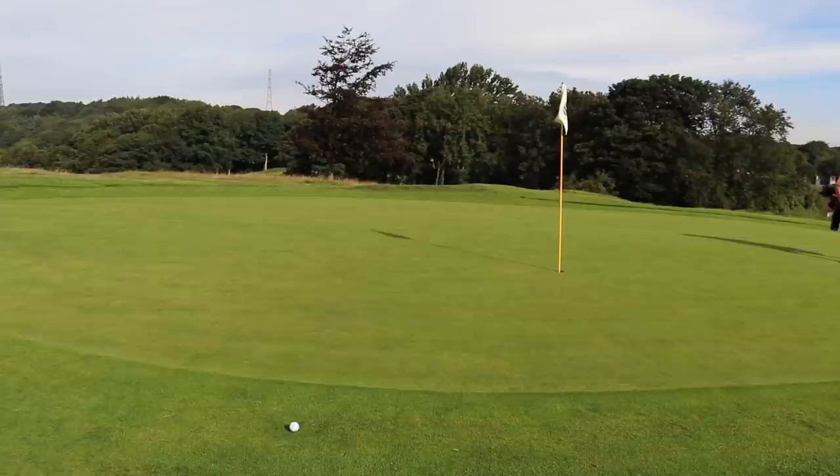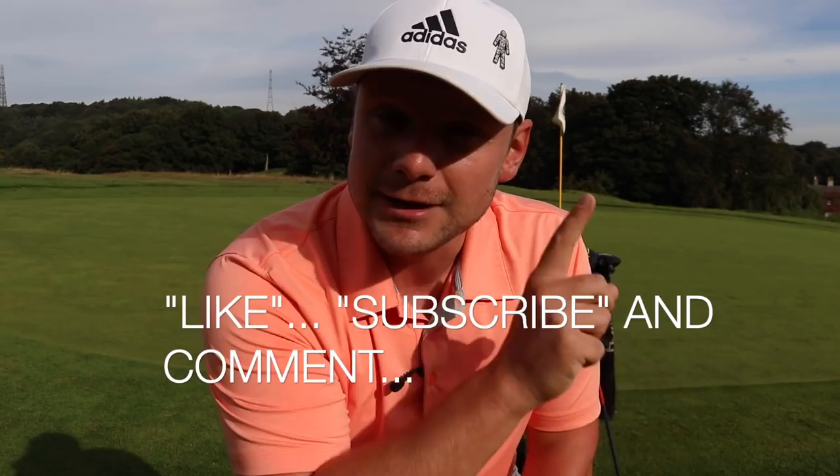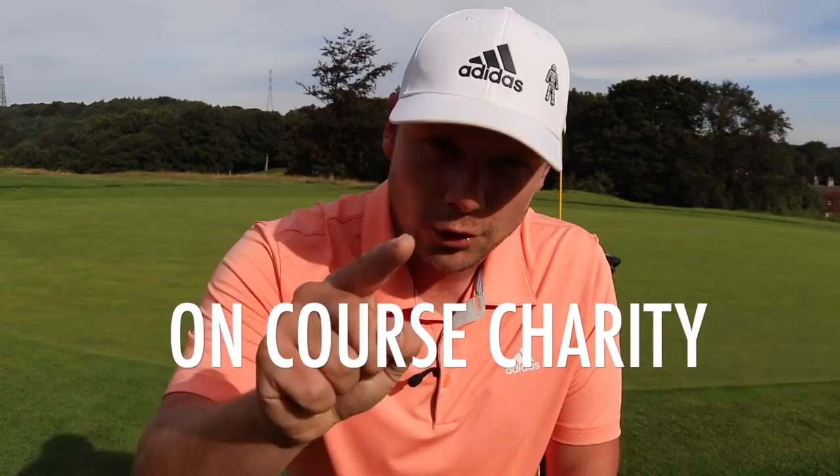All you have to do to be in with a chance of winning this Cobra Speed Zone Camo driver — which is limited edition — don't worry, I have made a donation for the 10% to the OnCourse charity, so that's still met because this one is now not for sale as it's going to one of you guys. All you have to do is be subscribed to this channel, like this video, and also comment below: OnCourse charity.